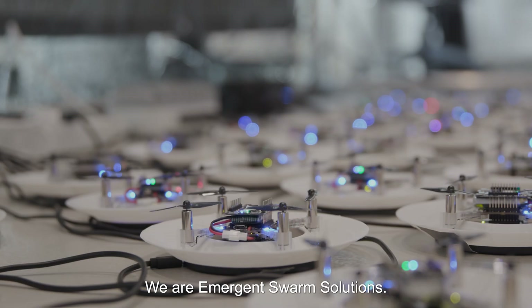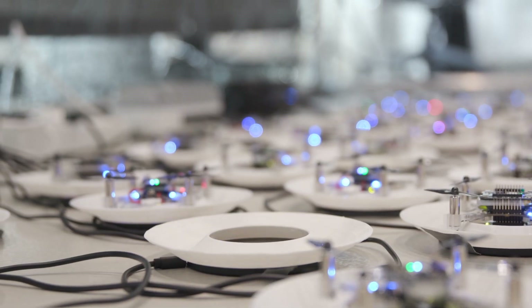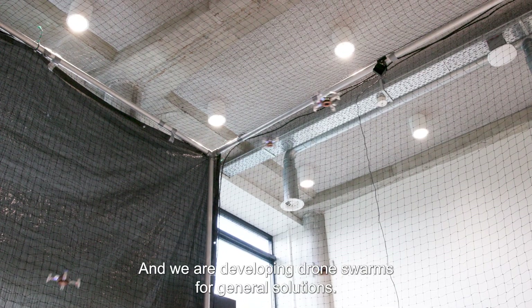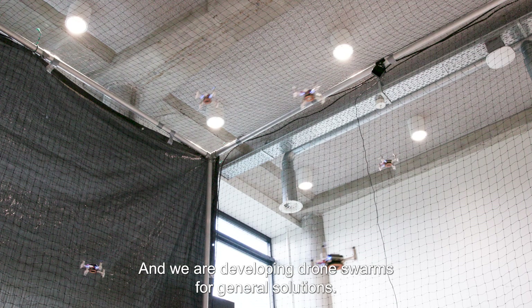We are Emergent Swarm Solutions. We are a start-up that is born from the Aerospace Special End Project, and we are developing drone swarms for general solutions.